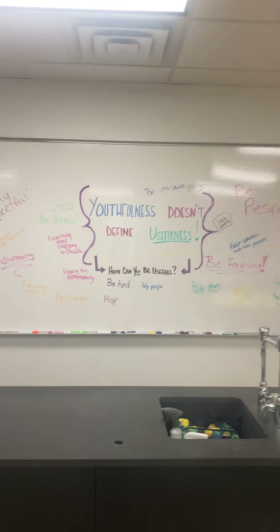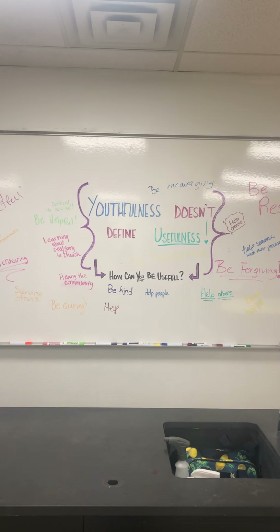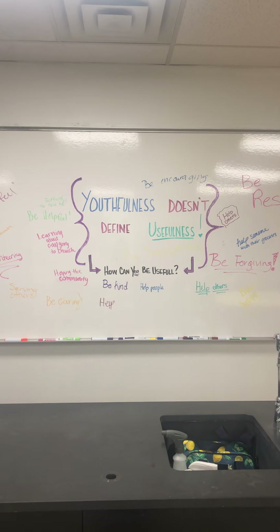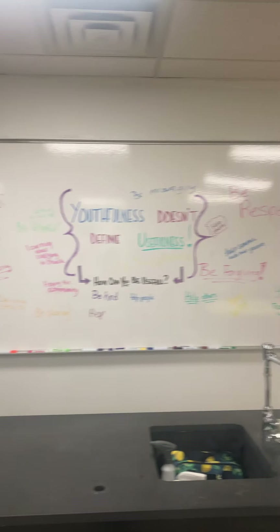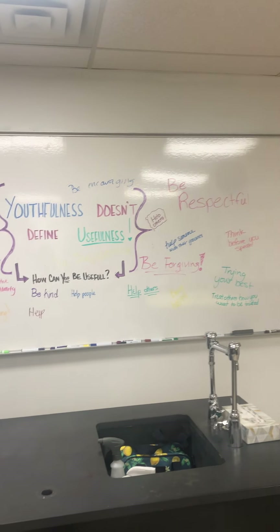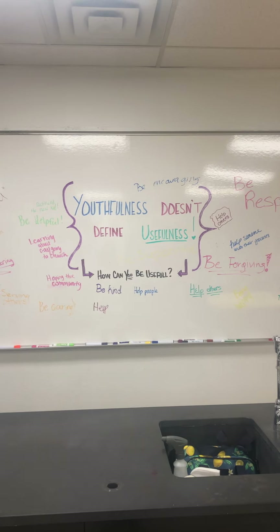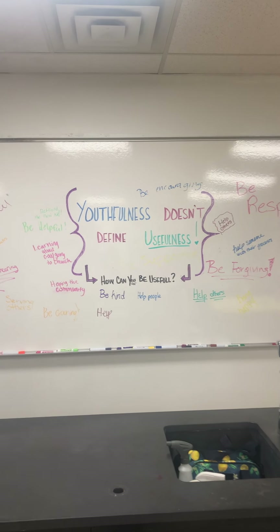And then I have my whiteboard, and right now it says 'youthfulness doesn't define usefulness — how can you be useful?' Students have given me lots of different ways that they think they can be useful. My plan is to change the question and the quote weekly and let students just brainstorm on the board answers to the questions.